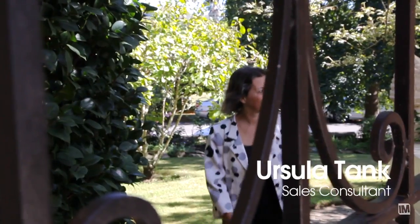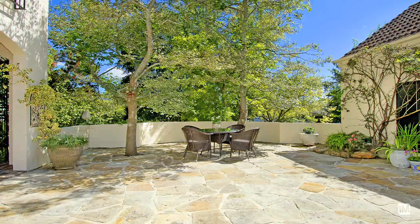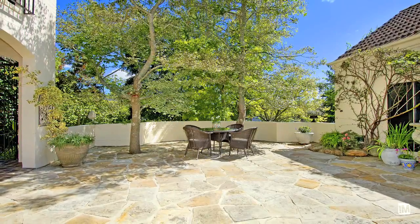What first impressed me when I walked up to this home was the leafy street appeal and the lovely wide frontage. This really set the scene for what I would find behind those walls.